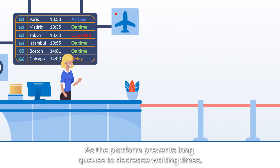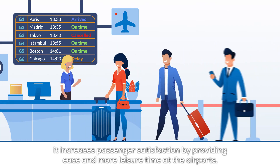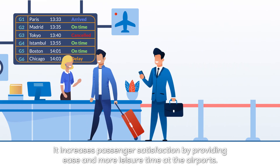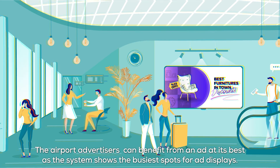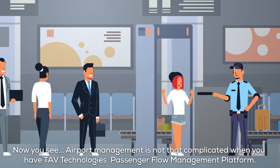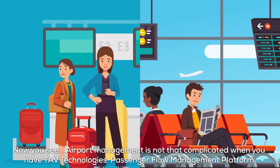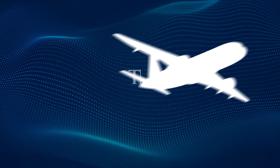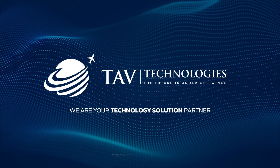Satisfied Passengers: As the platform prevents long queues to decrease waiting times, it increases passenger satisfaction by providing ease and more leisure time at the airports. Airport advertisers can benefit from ads at their best, as the system shows the busiest spots for ad displays. Now you see, airport management is not that complicated when you have TAV Technologies' Passenger Flow Management Platform. TAV Technologies — we are your technology solution partner.